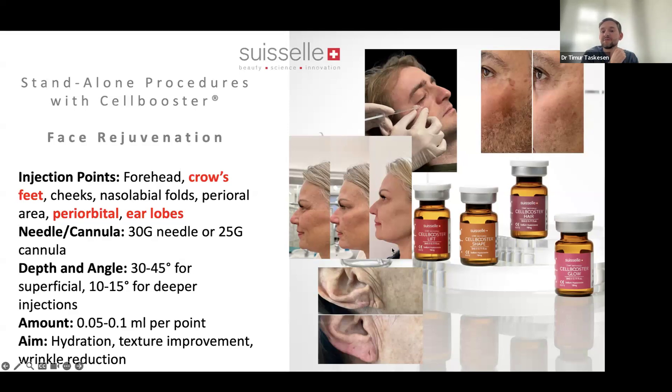Here you can also see reduction of fat accumulation under the chin with Cell Booster Shape, and without putting anything in that lower face area, you can see how we can shape it. Also a very often forgotten area: the earlobes and pre-auricular area. Think about injecting Cell Booster there — it's so easy, done quickly, and you get really nice results, achievable with Cell Booster Lift as a standalone procedure.